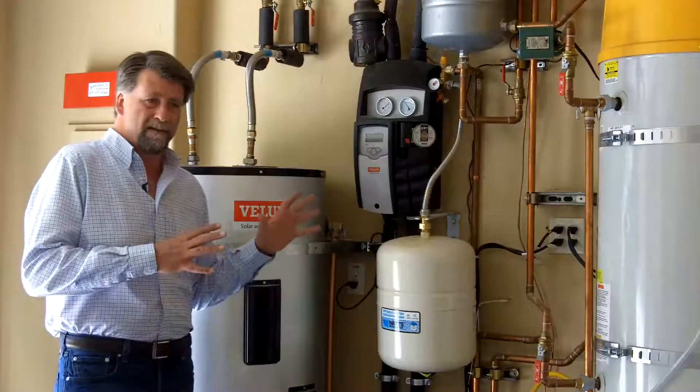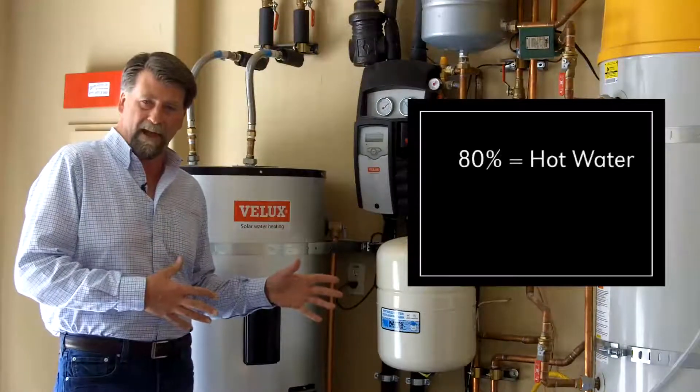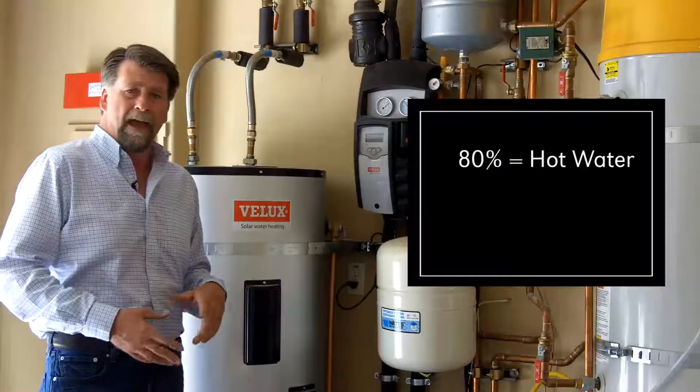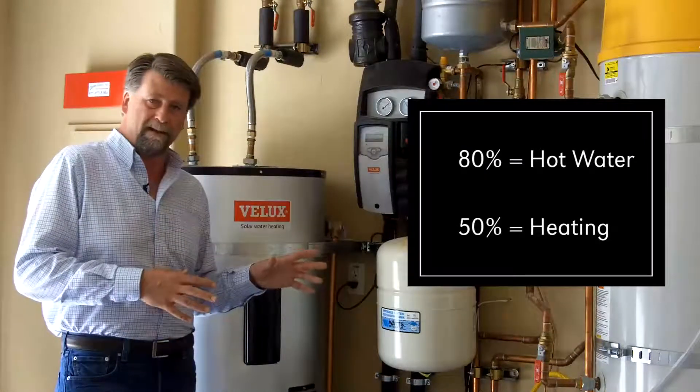This system is designed to offset approximately 80% of the annual energy needs for heating domestic water, and upwards of 50% of the annual energy demand for space heating.